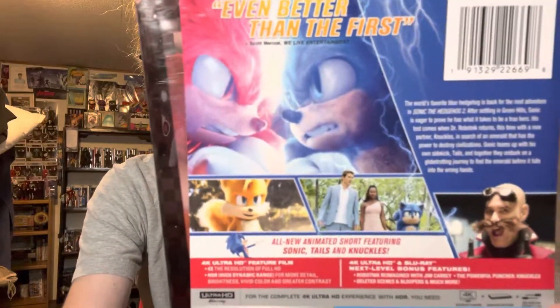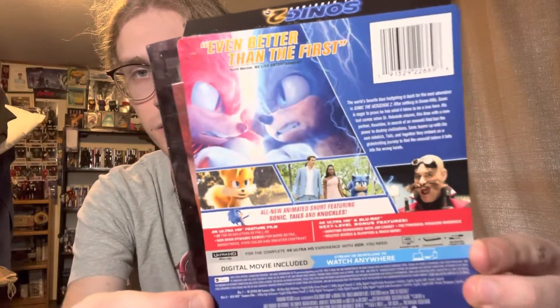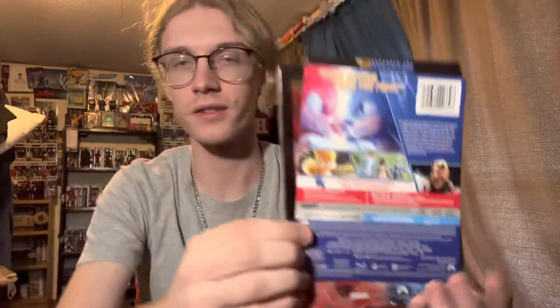Here's the back here. You can see all the special features and stuff, the pictures, the synopsis, all that. Let's see what's on the back, shall we?